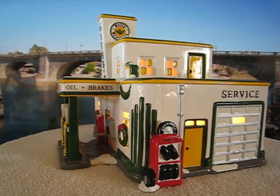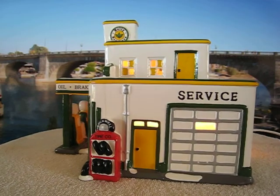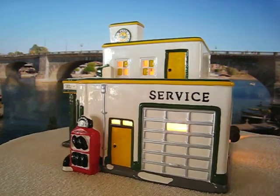We have the service area here on the side with the tire rack, and a second floor up here with the door.